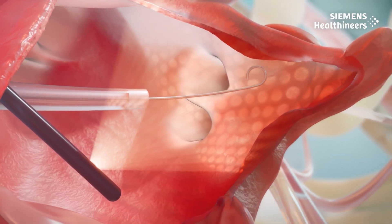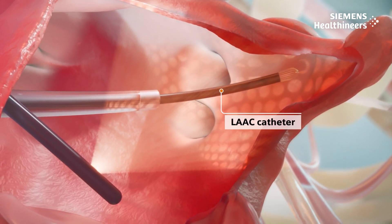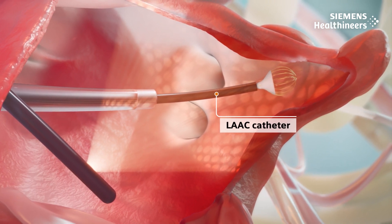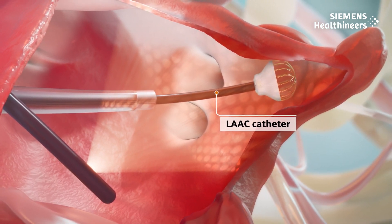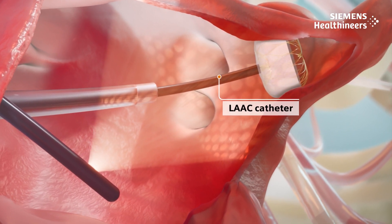Post-ablation and concomitantly, LAAC may be conducted in lieu of long-term anticoagulation. A catheter-delivered device is permanently implanted to block the opening to the left atrial appendage, preventing clots from forming and entering the bloodstream.